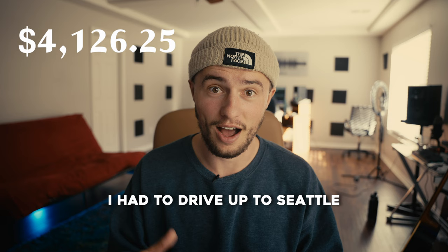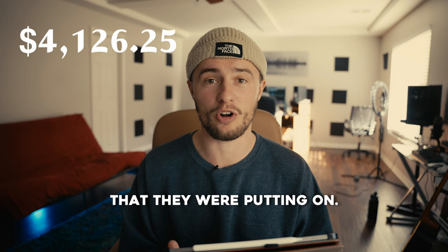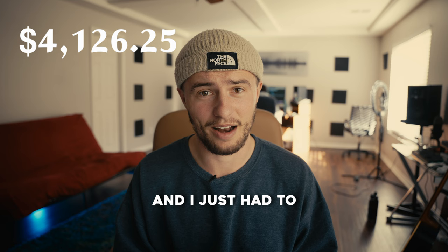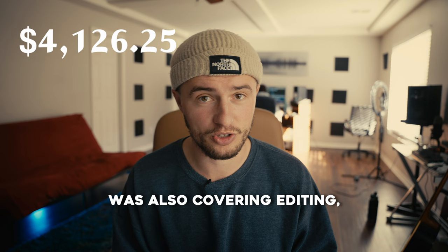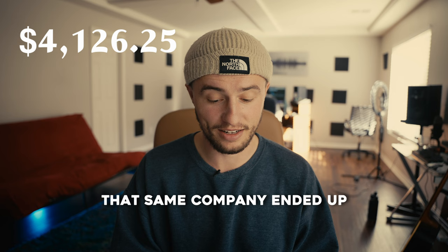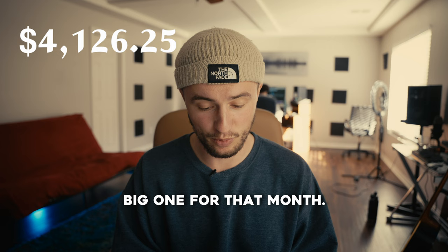This was to go up to Seattle — I was in Oregon at the time. I had to drive up to Seattle for a whole weekend and film an event they were putting on. It was about two days of filming all day, and they put me up in a really nice hotel. I just had to film everything, and that invoice also covered editing, which I would do when I got home. That was the biggest paycheck I'd ever gotten — or one of them. That same company ended up paying me even more for another gig, but that was a big one for that month.